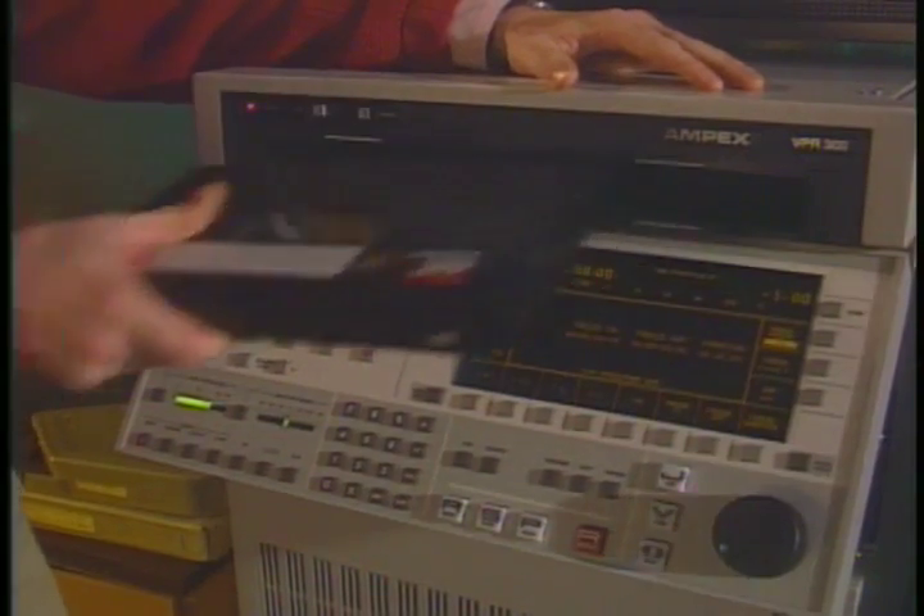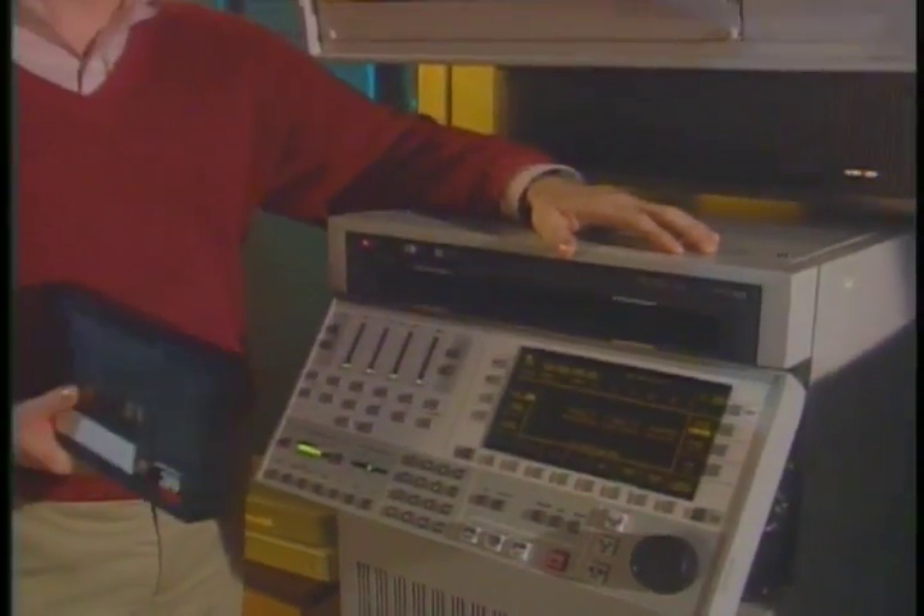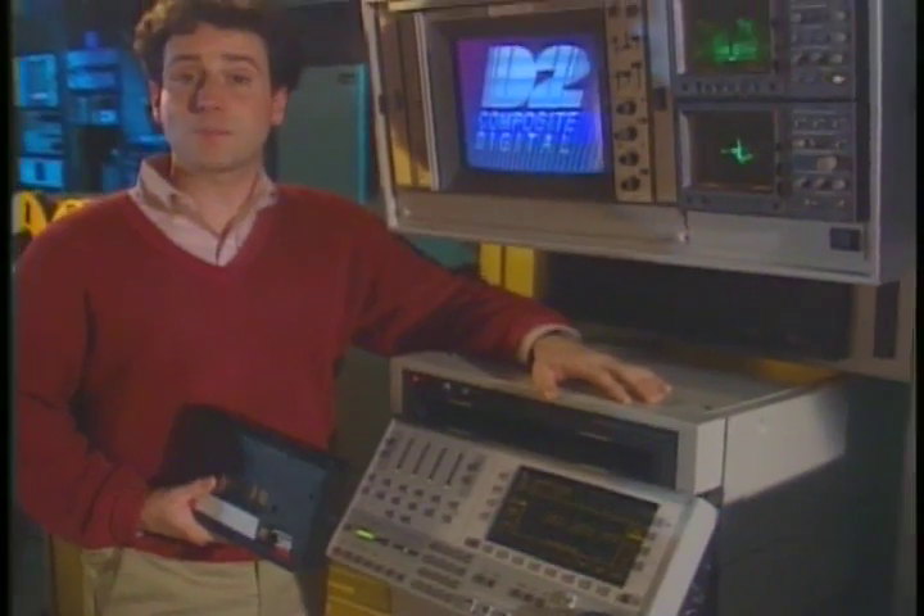This videotape editing bay represents the latest in television technology. But even more than technology, this room is really about creativity. Clients come into an edit bay with scripts and storyboards filled with fantastic ideas, but often when trying to get those ideas onto tape, something is lost in the process — the limitations of post-production itself can get in the way. But now there's an answer. It's called D2, the composite digital format invented by Ampex.